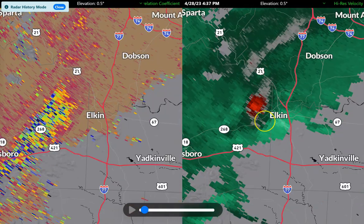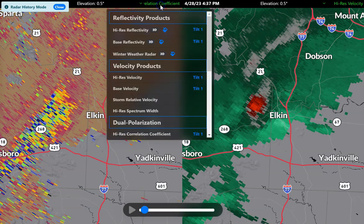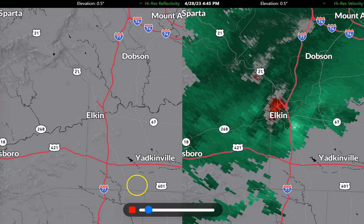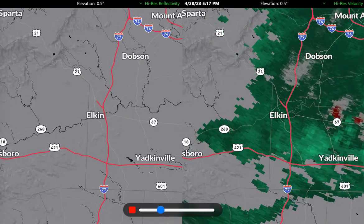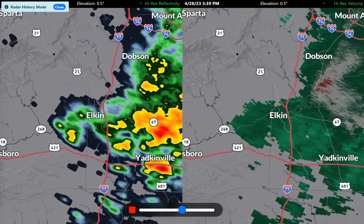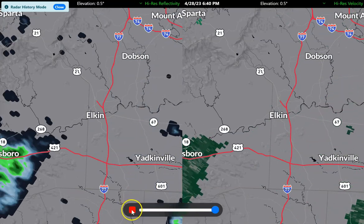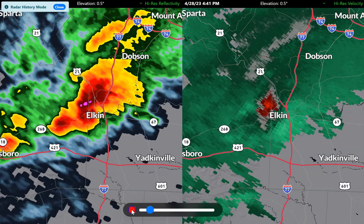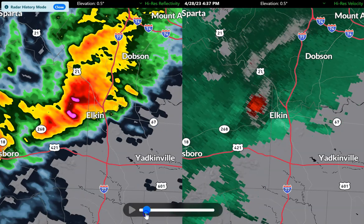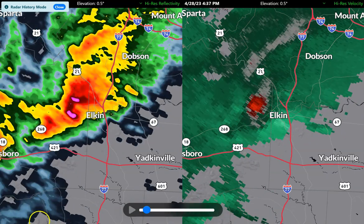So we're waiting to see. The weather service might head out there tomorrow to check this out. But this was a really interesting storm. I'm going to go back and put the reflectivity on and loop this a couple of times. As this moved across Elkin, it was definitely a very interesting storm — clearly had rotation in it. There was a severe thunderstorm warning for this cell at the time with what we call a tornado tag, meaning there was potentially a possible tornado in there. So we'll find out tomorrow. But if you have damage reports, please pass them along to your local media or the National Weather Service so they can go out and check this out. Possible tornado touchdown sometime around 4:30 this afternoon on the west side of Elkin right there on I-77.